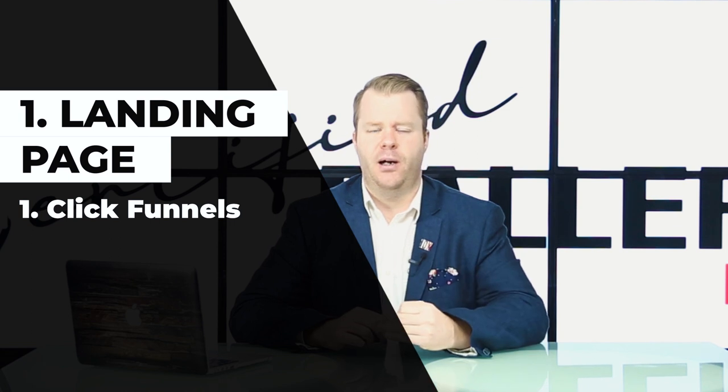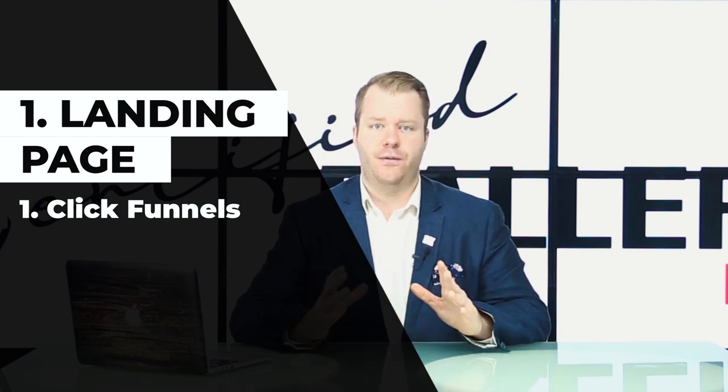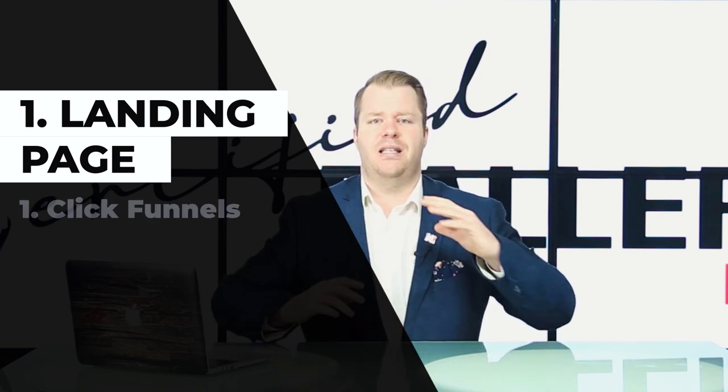Why would you need a landing page builder? A lot of people these days have their websites and they like to think of it as their home base of the internet. The big thing to remember is that when people go to a website, normally it's direct traffic — like, I'm going to type in www.yoursocialvoice.com.au and go there for a reason.